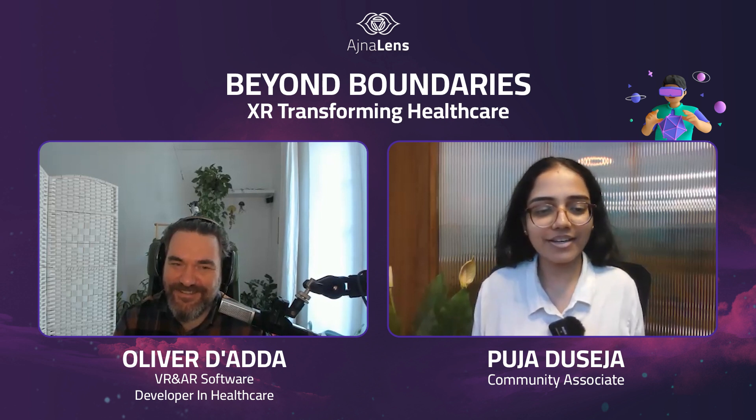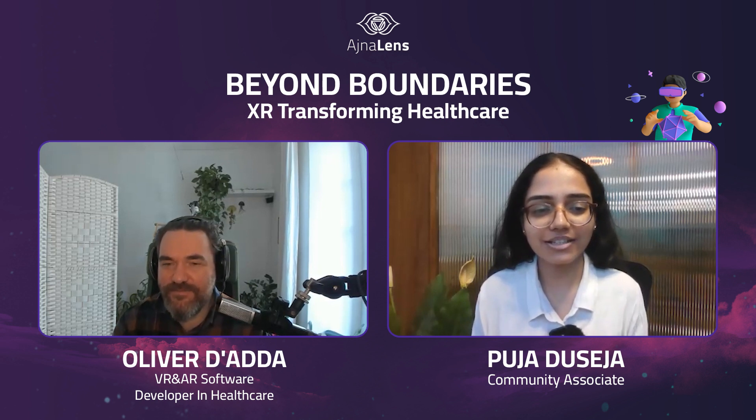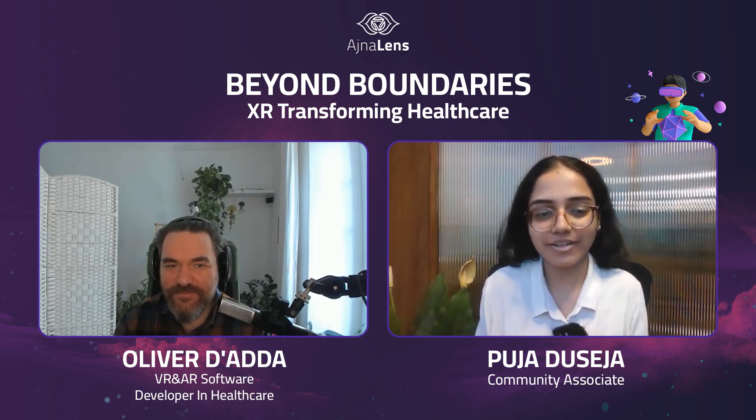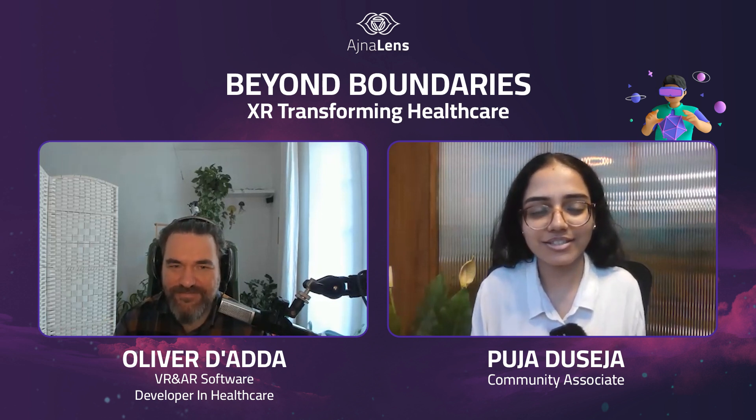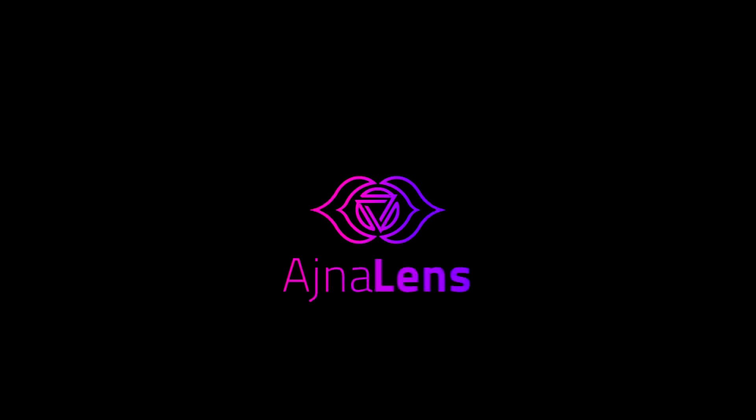I think we can wrap it up here. Thank you for joining us — we got a lot of new perspectives and insights into how XR is helping healthcare. Thank you for having me. Namaskar.